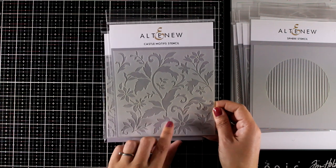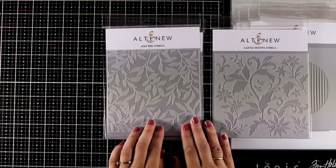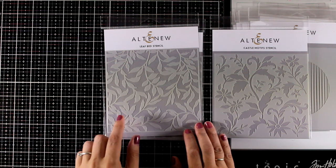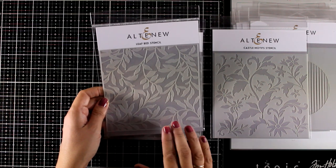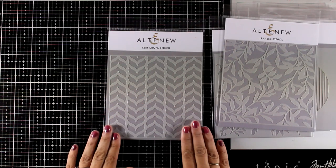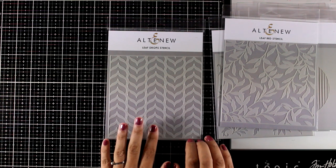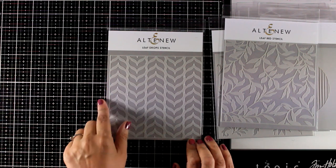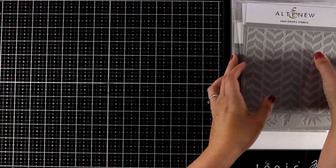Here is another favorite I will be playing with today — this is called the Leaf Bed Stencil. When you use it, you apply color to the negative space and not to the leaves, and I'm going to show you a really cool technique with this stencil. Finally, there's another adorable one called the Leaf Drops Stencil — I know it's supposed to be leaves, but for me it reads mermaid tail!